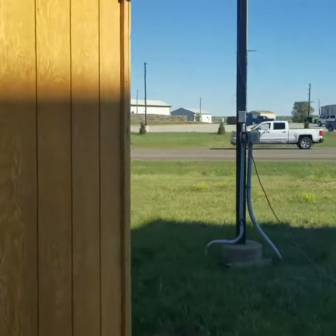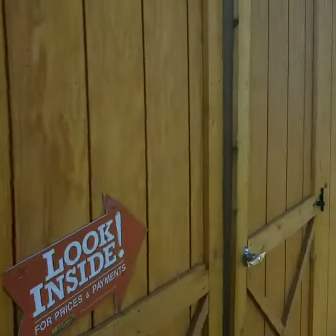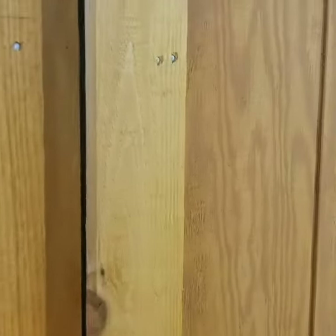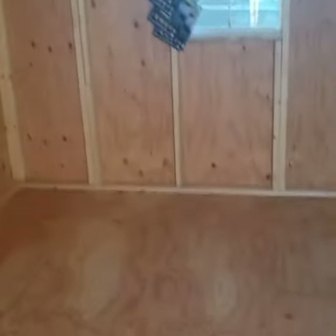These are quality made in Belle Fouche, South Dakota. Old Hickory is America's largest shed dealer. It has four-foot aloft inside. You can see that finished up there. And the untreated floors.